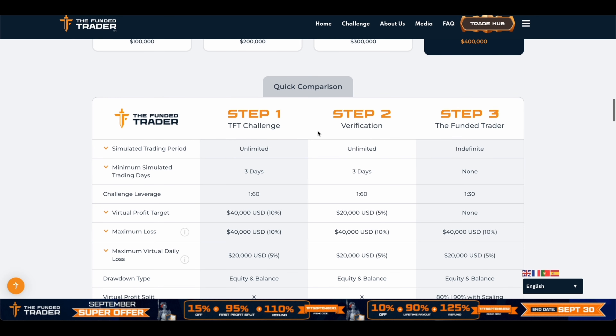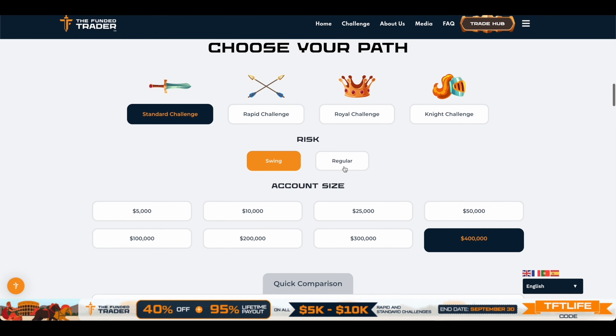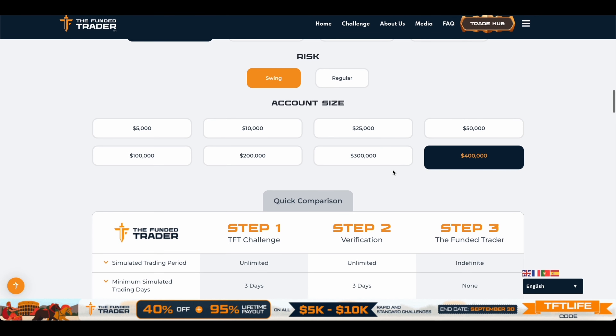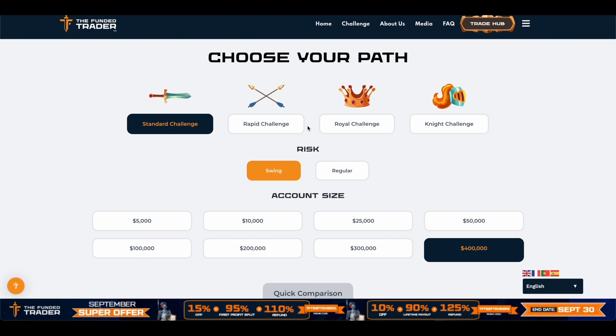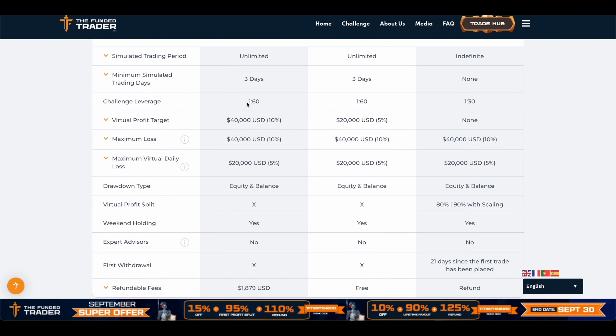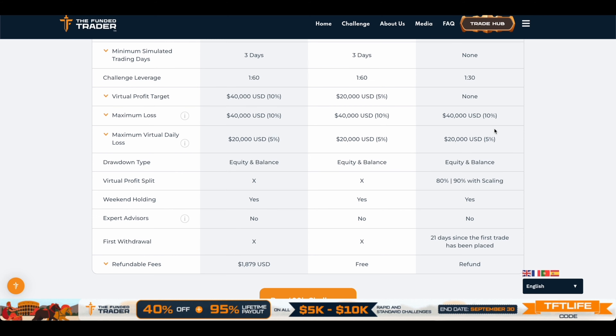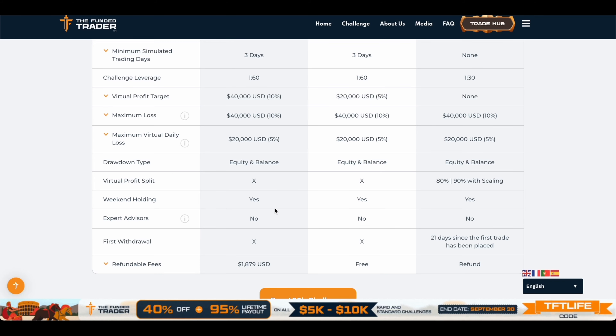Now we are also taking another challenge with another popular prop firm called The Funded Trader. In today's video I'm going to show you my dashboard for The Funded Trader challenge account and also go over the different challenges they offer. They have four different kinds. For the standard challenge, the leverage is 1:60, and once you're actually funded the leverage drops to only 1:30. My recommendation is always do a challenge with leverage of at least 1:100 so that your profits can be bigger. Also, with the standard challenge, expert advisors (EAs) are not allowed.